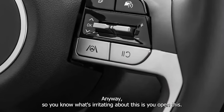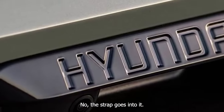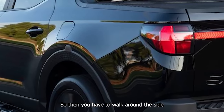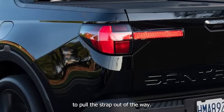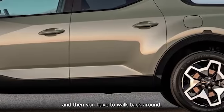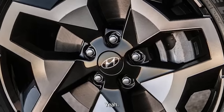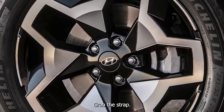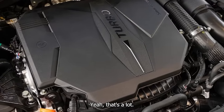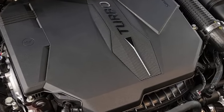You know what's irritating about this: you open it and the strap goes into the storage pocket. So then you have to walk around the side to pull the strap out of the way, close it, walk back around, grab the strap, and pull it shut. That's a lot.